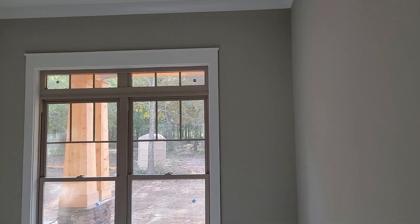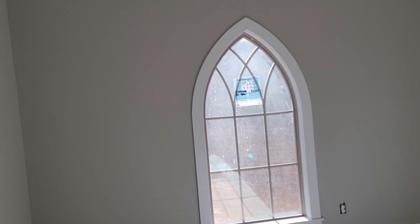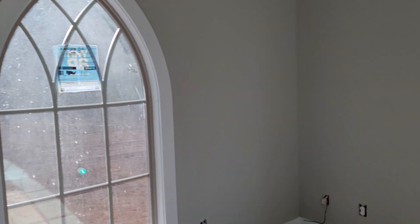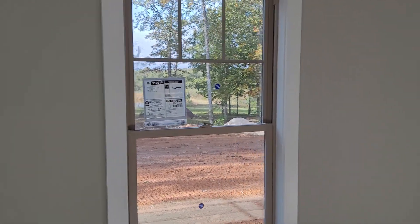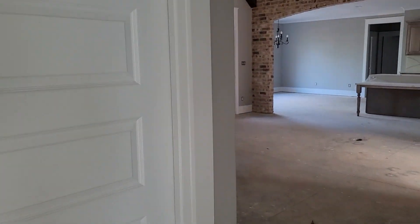Bedroom one. Bedroom two — just love how the cathedral windows turned out. Cindy did excellent on that. Guest bath — there will be round mirrors in here.